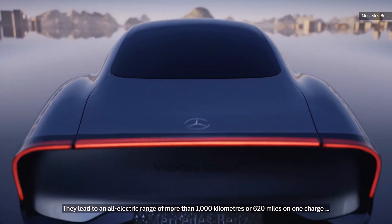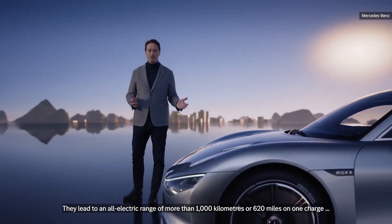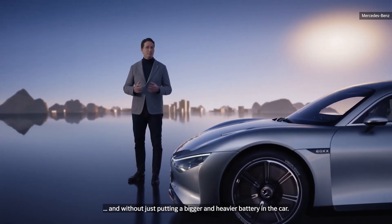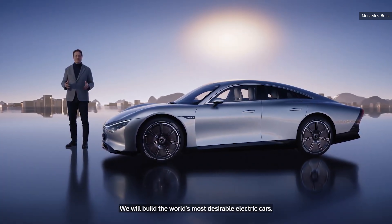They led to an all-electric range of more than 1,000 kilometers or 620 miles on one charge — and without just putting a bigger and heavier battery in the car. We will build the world's most desirable electric cars.